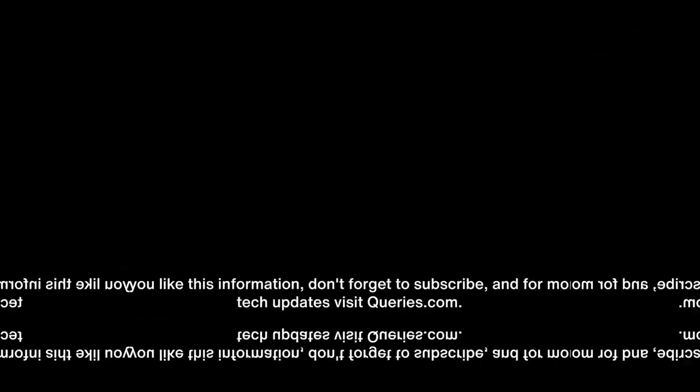Happy streaming! If you like this information, don't forget to subscribe, and for more tech updates, visit queries.com.